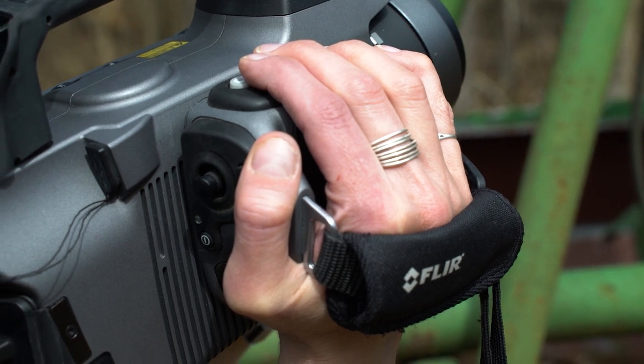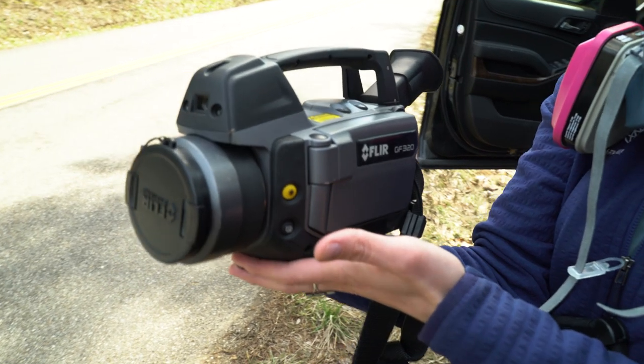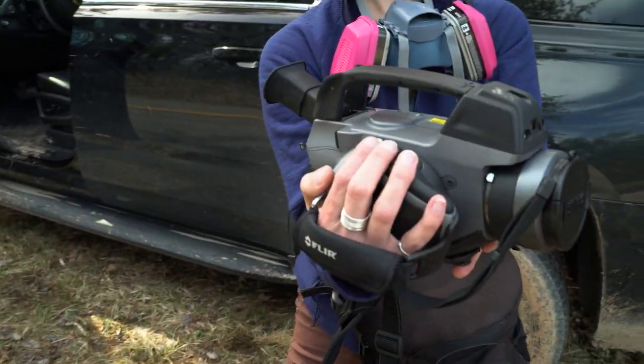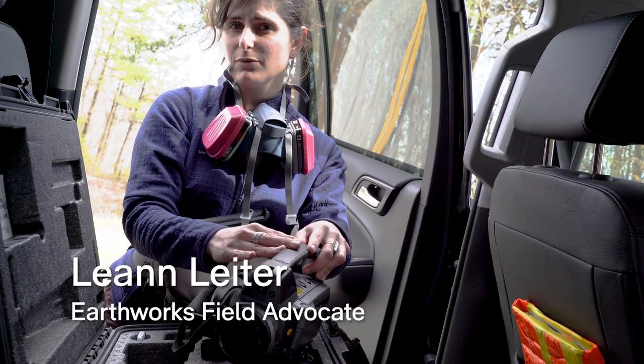It's a pretty incredible tool. This tool is specifically designed to enable us to see pollution — air pollution — from oil and gas development that's normally invisible to the naked eye.